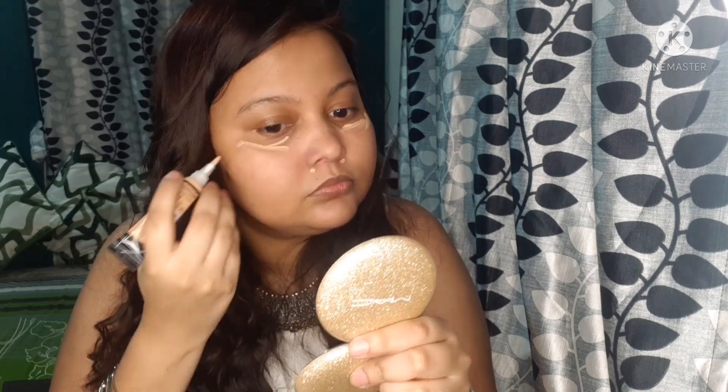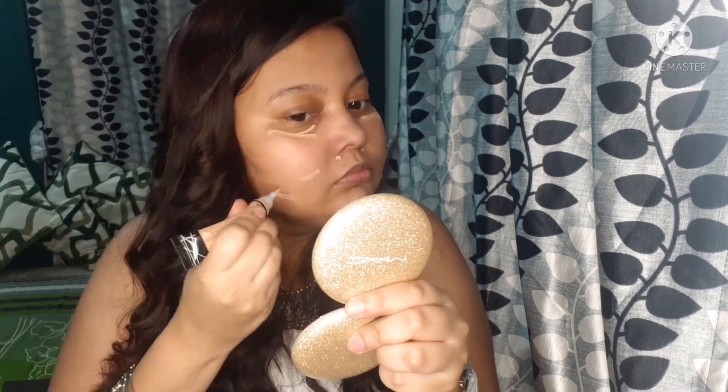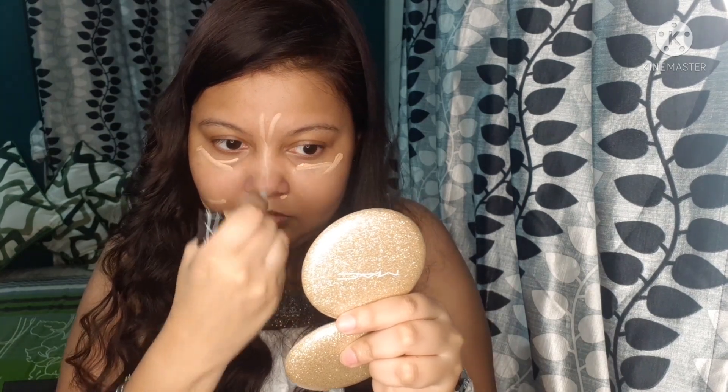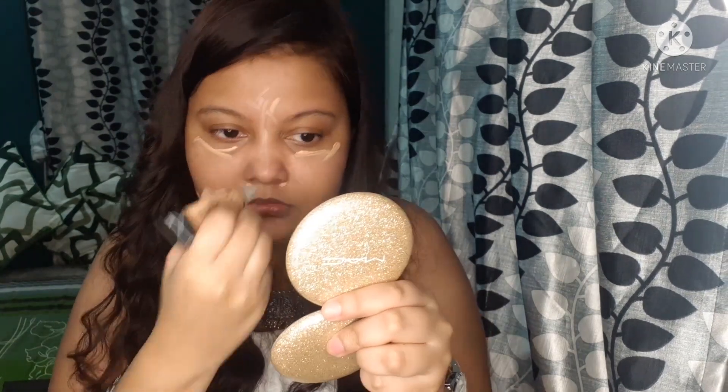I am using the LA Girl Pro Concealer. I have used this concealer before. It is very easily blended and very smooth. Whatever pigmentation or dark circles you have, it can cover them well because it is very lightweight. So I think this concealer is very good. Blend it well.